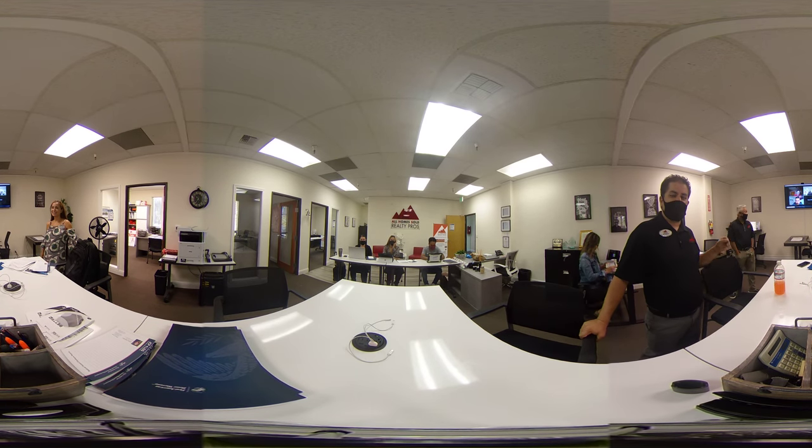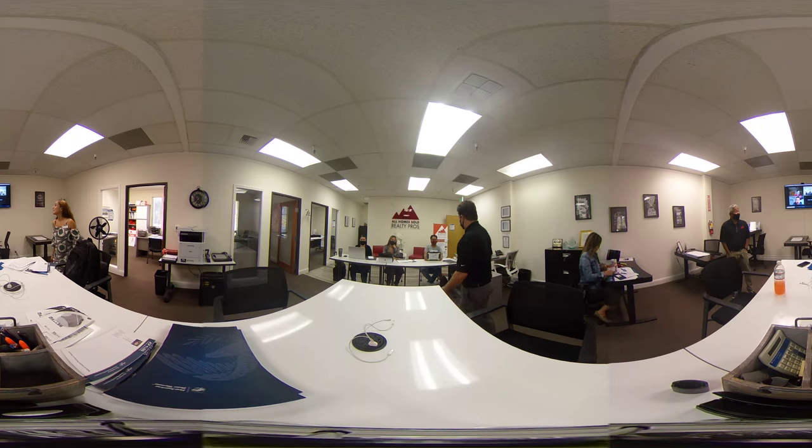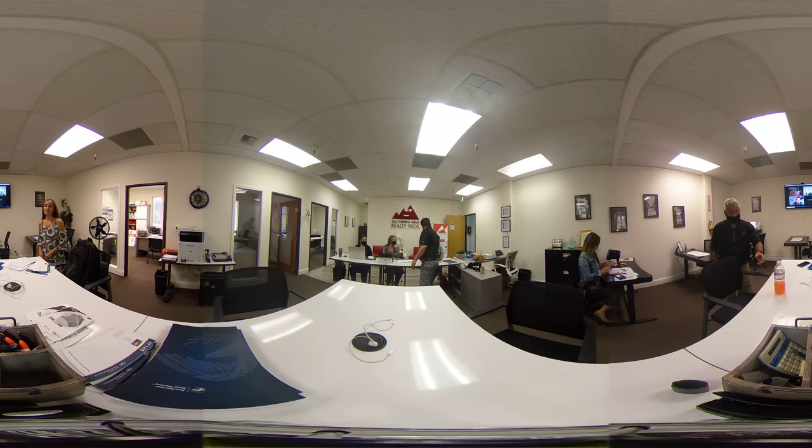Hey guys, welcome to AHS. We have Adriana Agredano here from JCP NHD, and she's going to be covering this in depth with us. Thank you for coming, Adriana. Absolutely, thank you for having me.